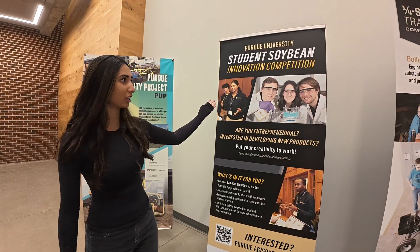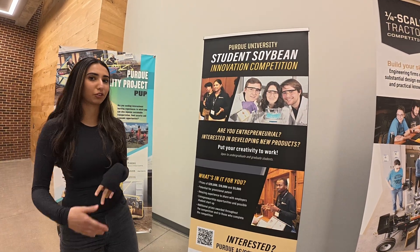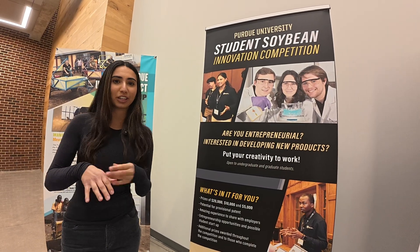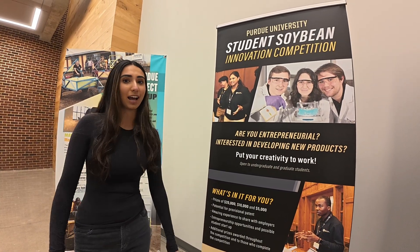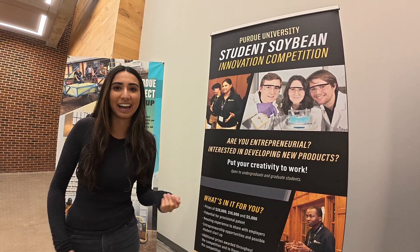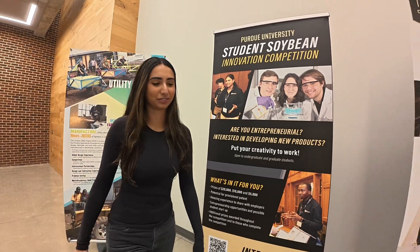So I actually did the student soybean competition, which is right over here. This is the innovation competition — if you're really interested in entrepreneurship, we created a soybean shampoo bar. This is one of the perks of being an ABE student: you can make some money while you study and get a lot of lab experience. It was really fun.